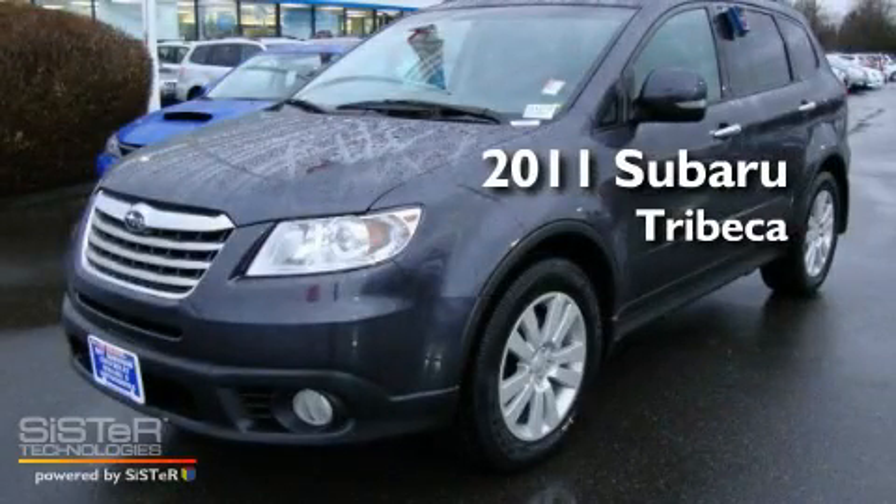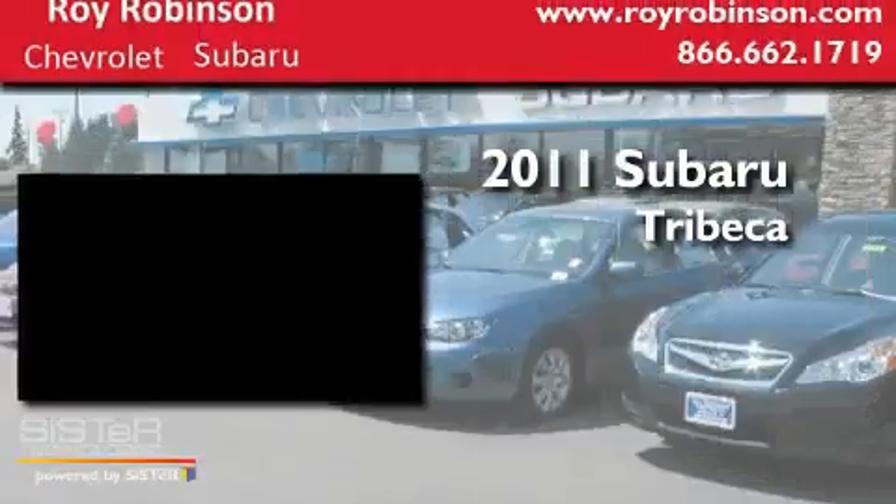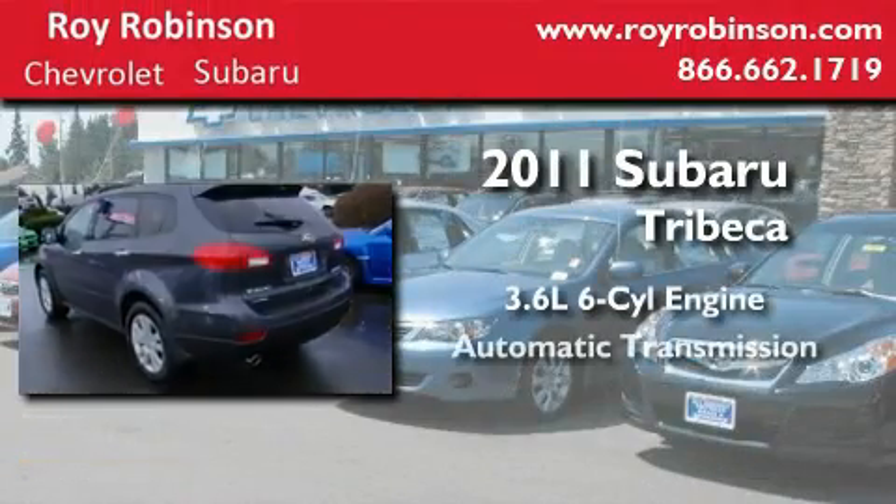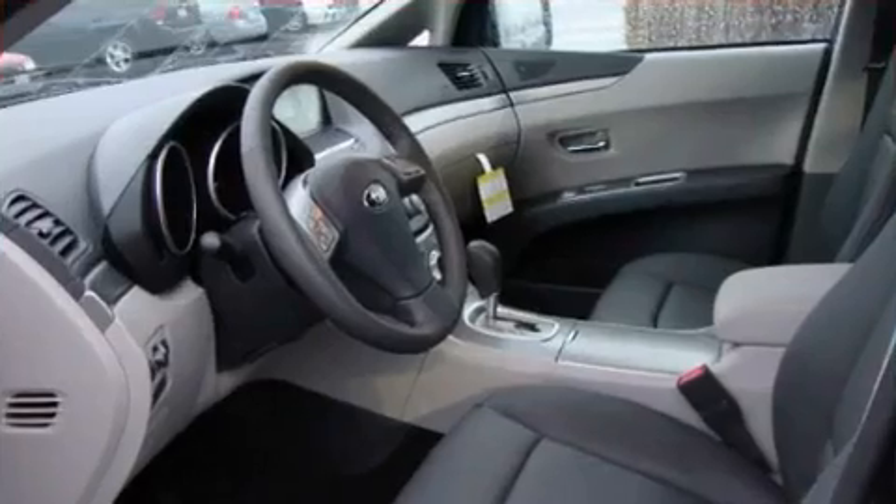This is a brand new 2011 Subaru Tribeca. It has a 3.6 liter 6-cylinder engine, an automatic transmission, and 4-wheel drive.